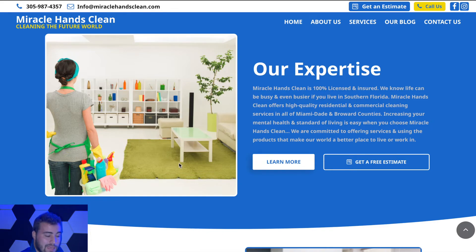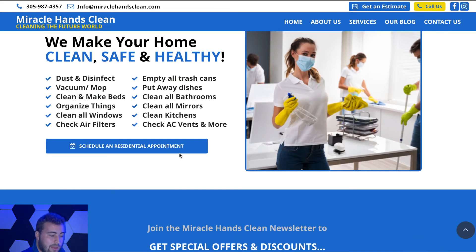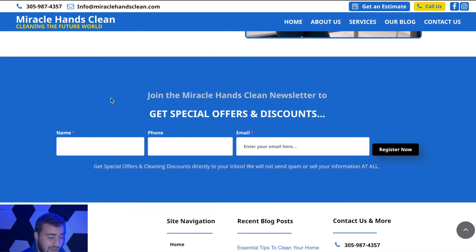Moving forward, we go into the expertise section for Miracle Hands Clean — just more about them. We've got a bunch of keywords and things that they offer, such as organized tasks, empty all trash cans, put away dishes, dust and disinfect everything — things that cover what they do during a cleaning whether it's a house, business, or whatever property it may be, and that ties into SEO.